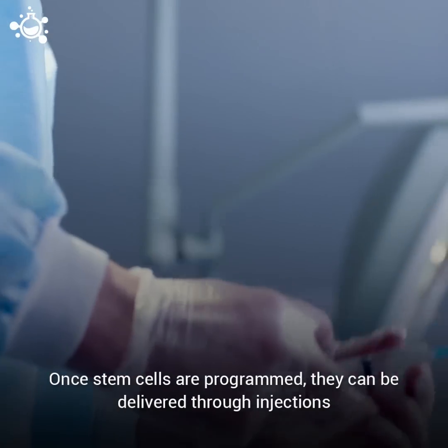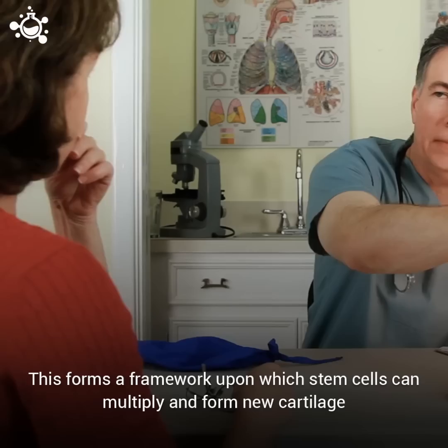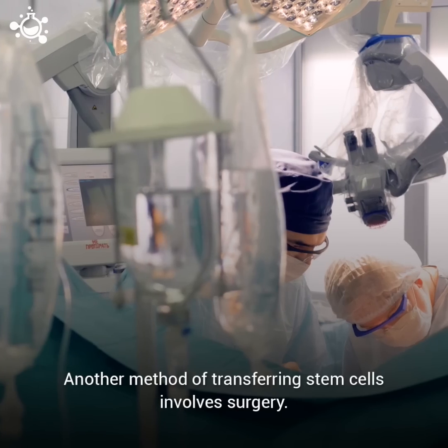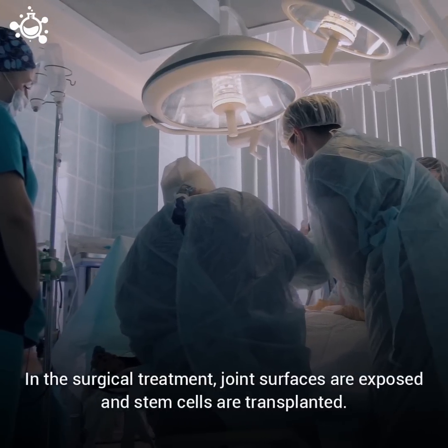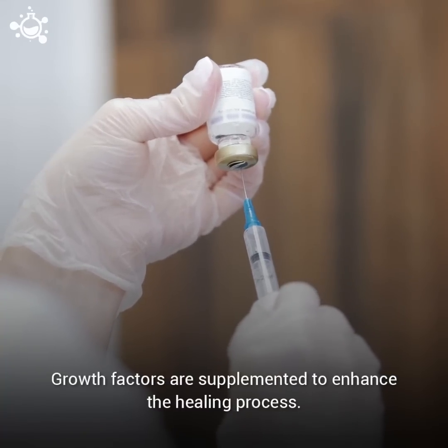Once stem cells are programmed, they can be delivered through injections into the patient's blood or joints. This forms a framework upon which stem cells can multiply and form new cartilage to replace the injured tissue. Another method of transferring stem cells involves surgery, where joint surfaces are exposed and stem cells are transplanted. Growth factors are supplemented to enhance the healing process.